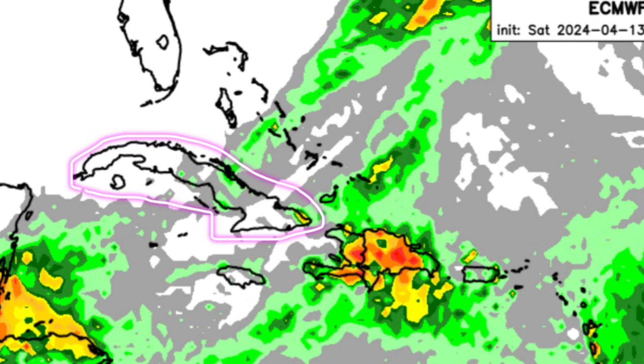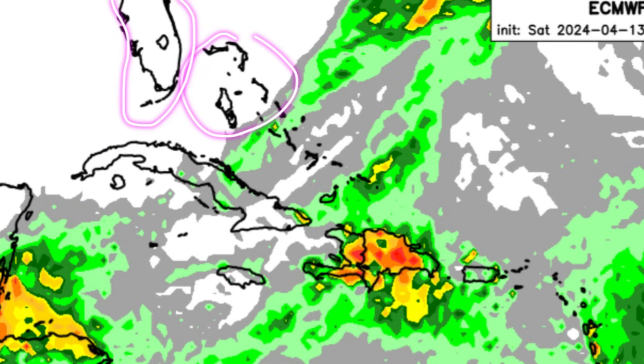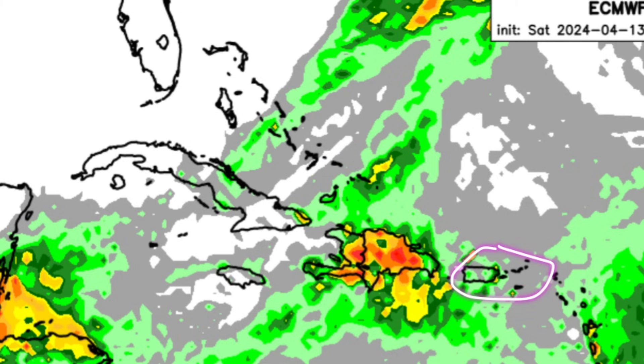The ABC Islands, parts of Jamaica, the Cayman Islands, and much of Cuba are likely to be on the dry side. Same story for the northern Bahamas and the Florida Peninsula. For some spots in Jamaica a few showers may move by later today, same thing for the Turks and Caicos Islands. For Puerto Rico and the Virgin Islands, there was some decent rain yesterday, so today rainfall chances are decreasing, but some showers are still likely to be around even this morning.